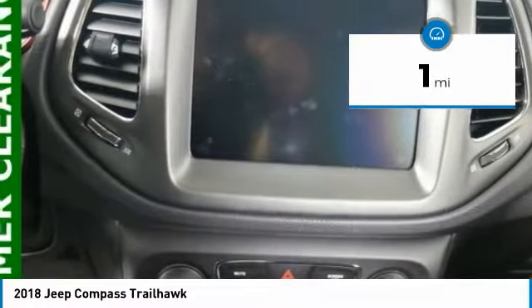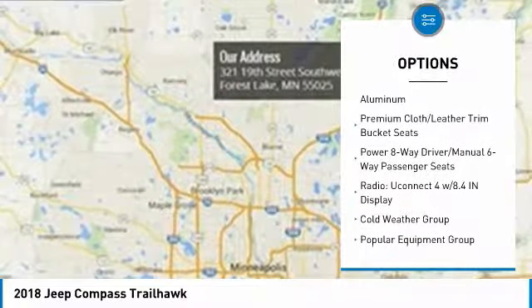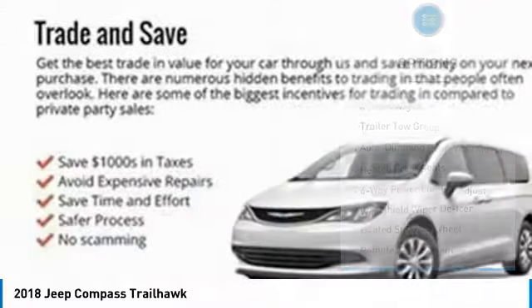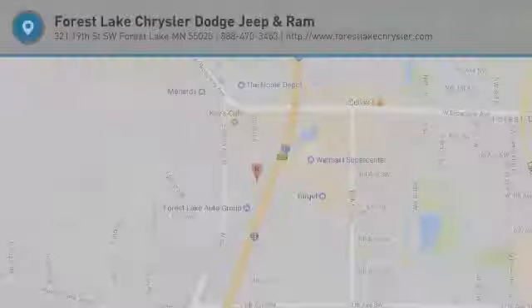Here are some of this vehicle's great options: power lift gate, traction control, remote engine start, air conditioning, dual airbags, power steering, four-wheel disc brakes, center armrest, heated front seats, heated steering wheel. Come see the car for yourself.